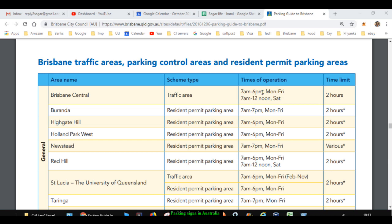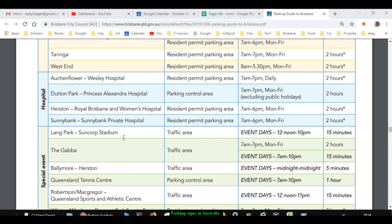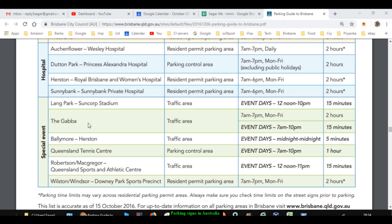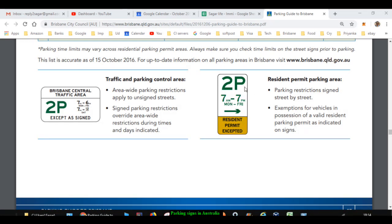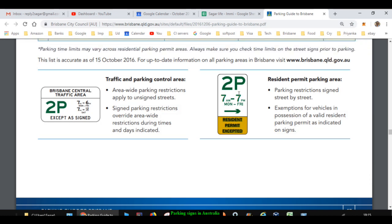For example, Brisbane Central is a traffic area where only two hours of parking is allowed, Monday to Friday 7am to 6pm. For hospitals like the Oakenflower Wesley Hospital, there is a resident permit parking area from 7am to 7pm daily — you can park for two hours maximum without a permit, but with a resident permit you can park for unlimited time. Similarly, the Gabba cricket stadium has a traffic area due to high traffic during matches, with a two-hour limit Monday to Friday 7am to 7pm — but residents with permits can park for unlimited hours.